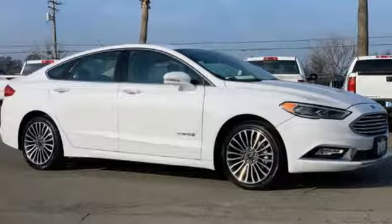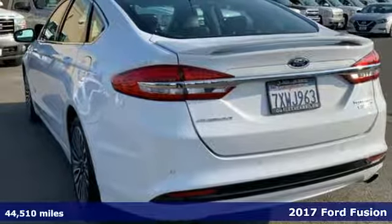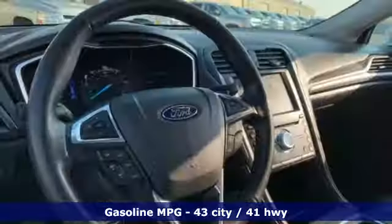Here's a certified 2017 Ford Fusion. Step up and stand out in this innovative sedan that ramps up the driving fun. Plus, it offers an exciting list of features.